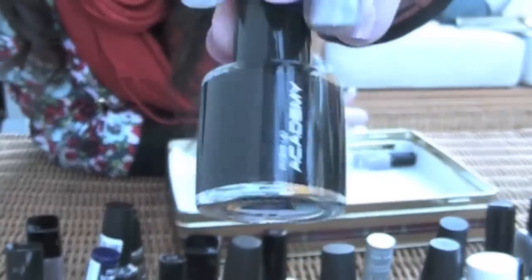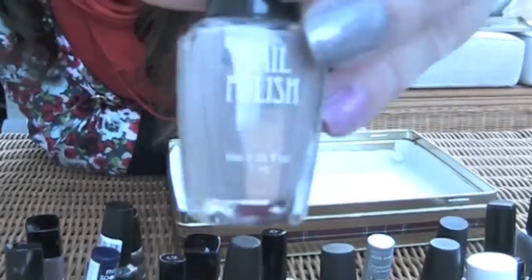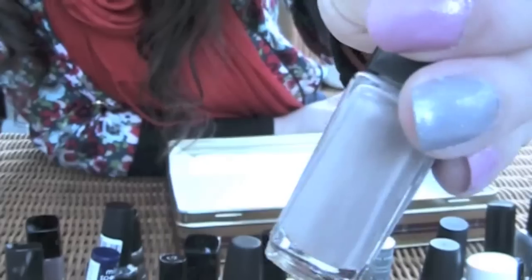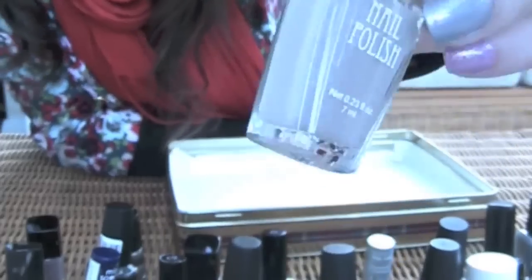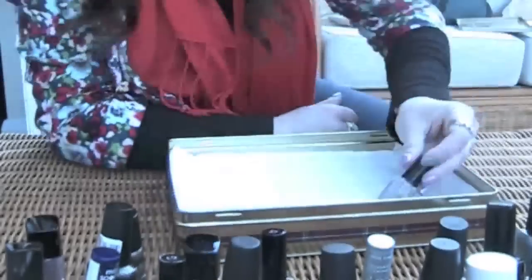Nail Academy black nail polish. And then H&M — this wee cute tiny brown bottle. It's like a fall colour type of thing. 99p.